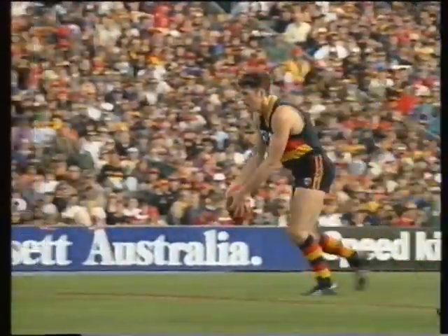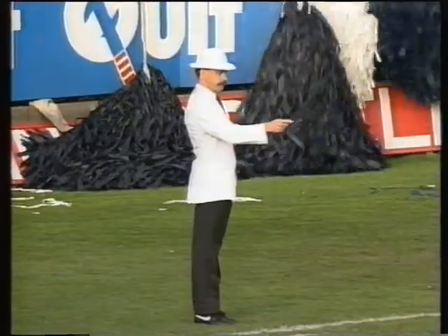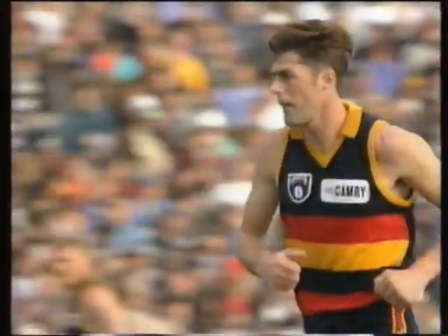That's Tasker — needs to get a goal from all his efforts. Right in front, 45 metres out. It gets offline, I believe. Ooh, a behind. A goal would have put them in front.